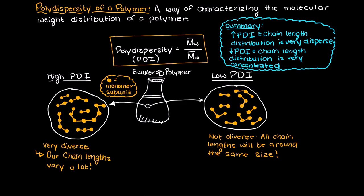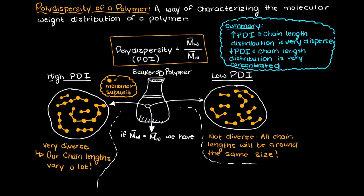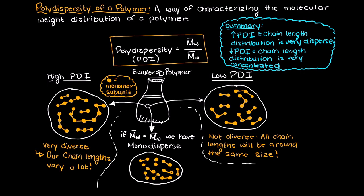I should also mention that there is a rare case in which the weight average molecular weight and the number average molecular weight are equal, and this is called monodispersed polymers. This means that all of our polymers are the exact same length.